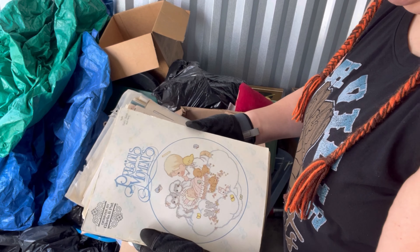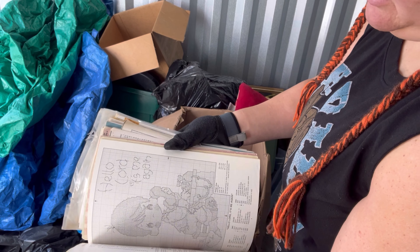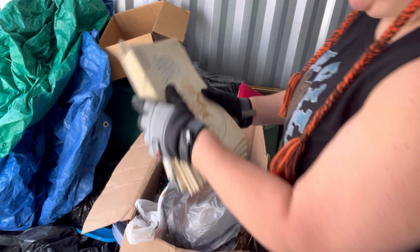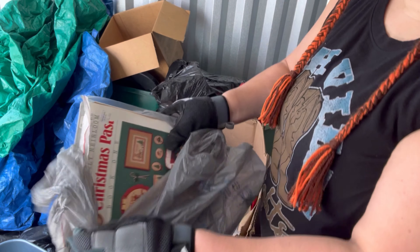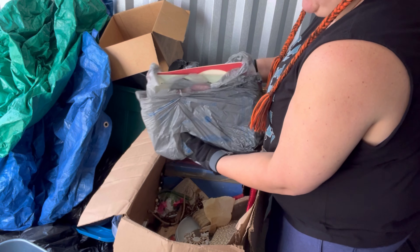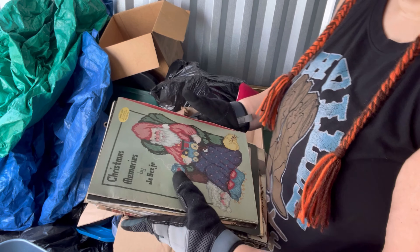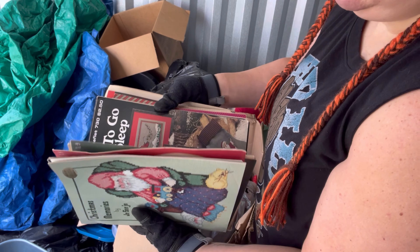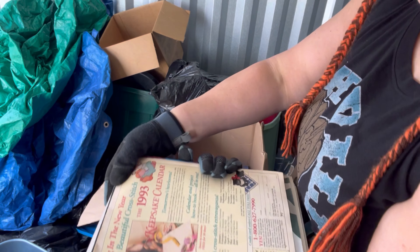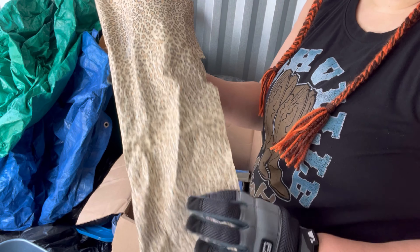Precious Moments cross stitch — oh, a lot of them! We've got cross stitch, more cross stitch patterns, crystals, more cross stitch patterns. That's some fancy paper in there too.